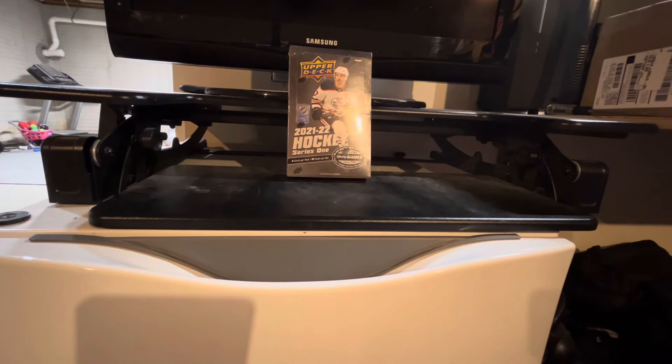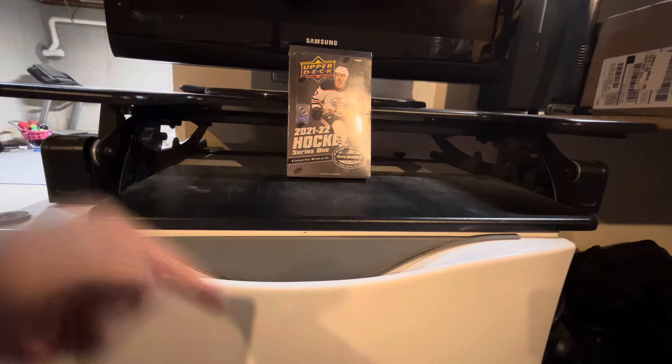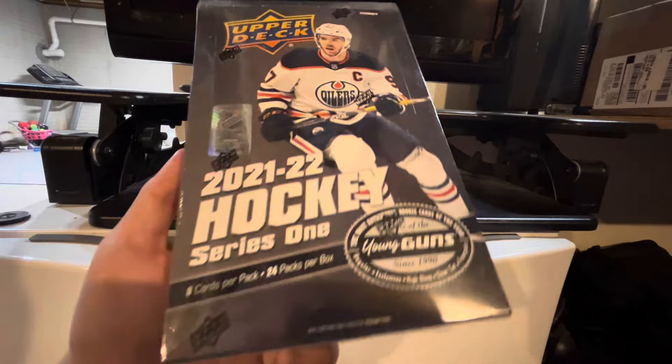What's up guys, RayRaceCards back with another video. Hope you guys are having an amazing day. Today we're going to open a hobby box of 21-22 Radek Hockey Series 1.